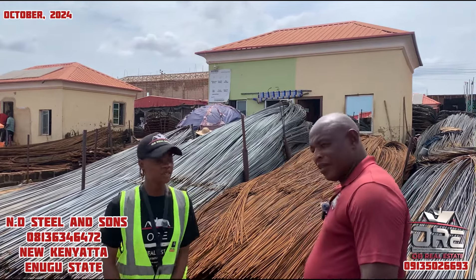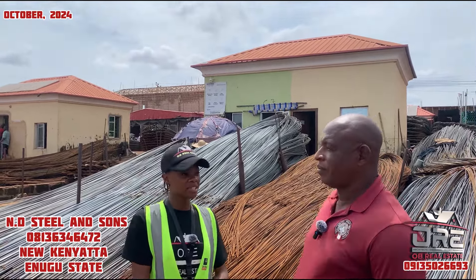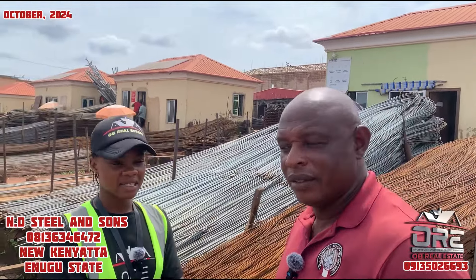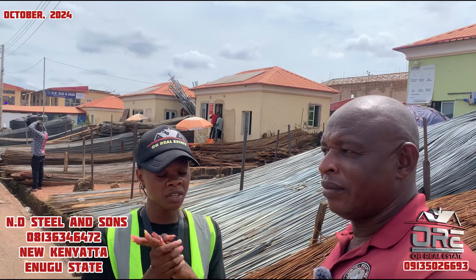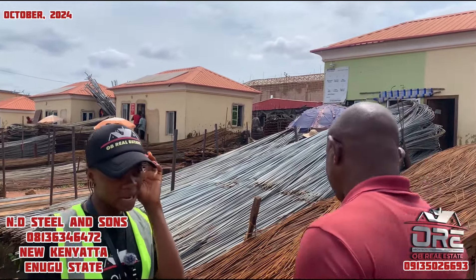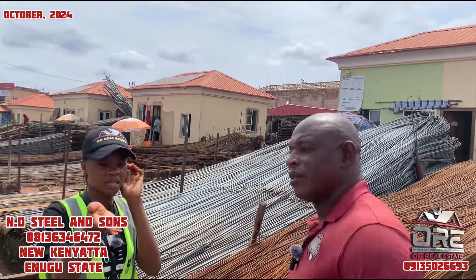My name is Cindy. What's your name, sir? My name is MD Lafonsa from Swans Nigeria Limited. Can you remind our viewers what you sell? I sell iron rods. Based on our last visit, we would like to update our viewers on the current prices of iron rods.